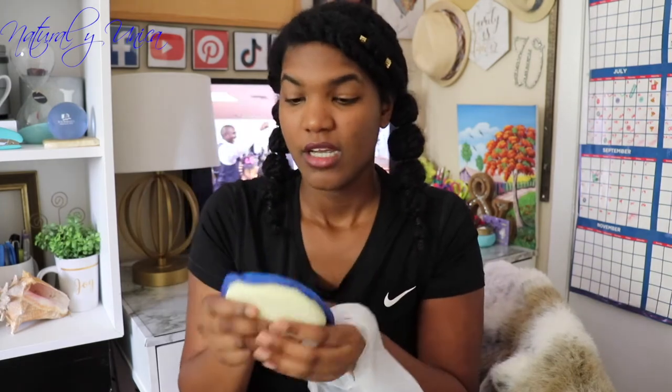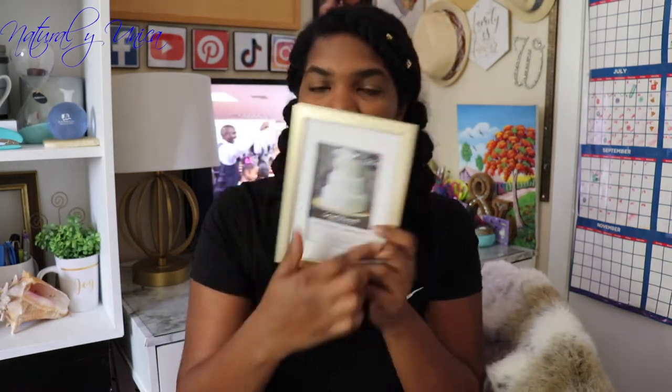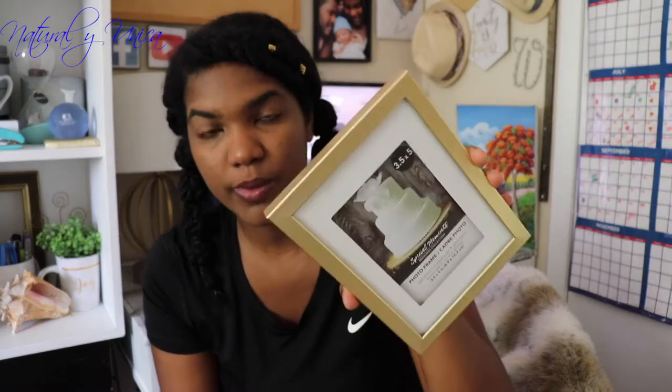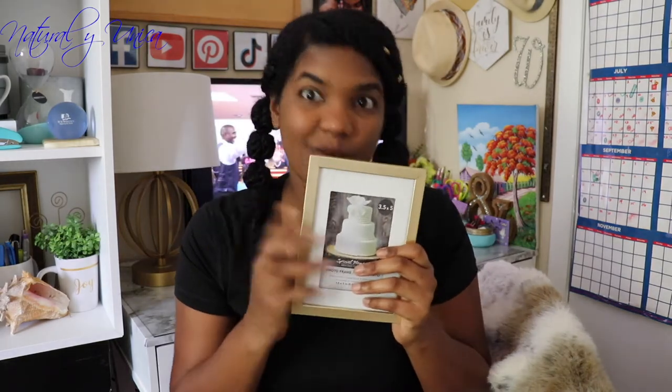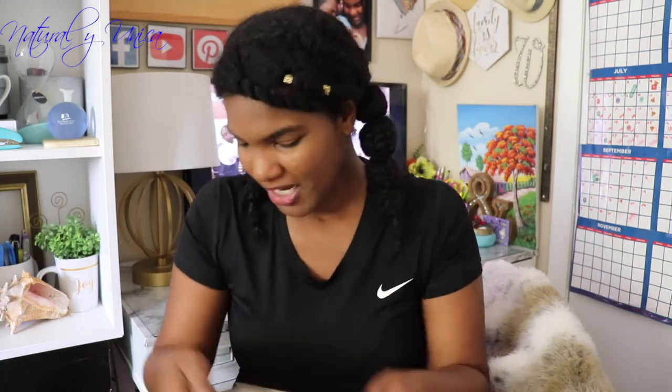I also purchased these sponges to wash your dishes — they come two for one dollar. This is really great and durable; I've been using them for a while already. I also purchased these items for my baby's room — I bought many of those. You're gonna see later on a video where I show you what I did with these, so stick around for that! I have so many ideas and videos coming up.